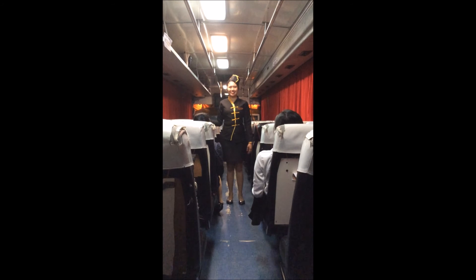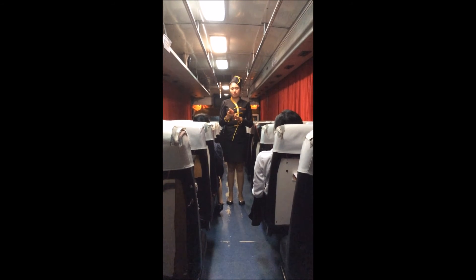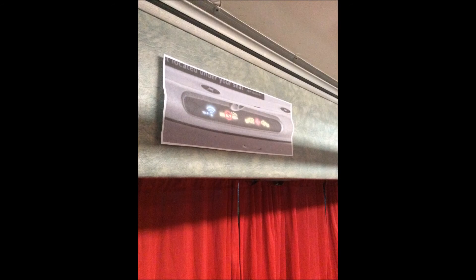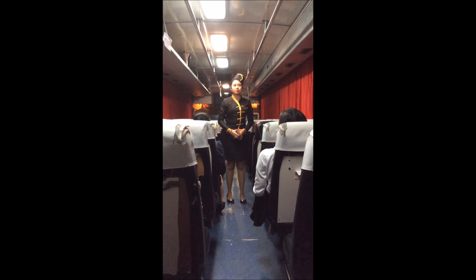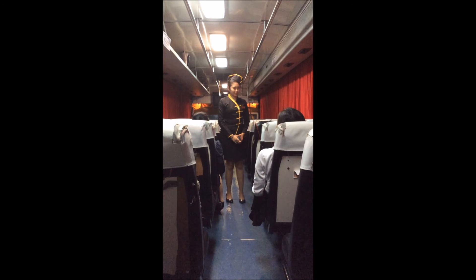At this time, your portable electronic devices must be set to airplane mode until an announcement is made upon arrival. We remind you that this is a non-smoking flight. Tampering with, disabling, or destroying the smoke detectors located in the lavatories is prohibited.